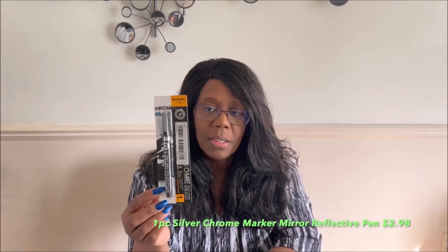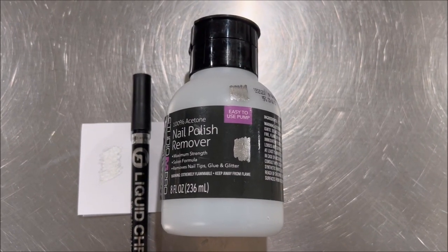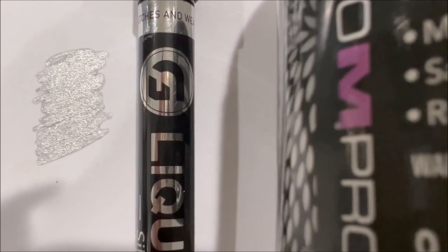Then I ended up getting this — a liquid chrome marker that's supposed to look like a mirror. We will test this out and I'll put some footage of what it does. I have not seen these for really cheap anywhere, so I ended up picking up one. Here it is swatched on white paper and swatched on dark paper.